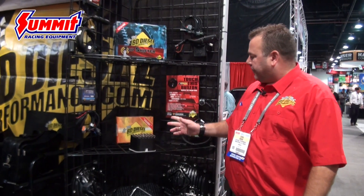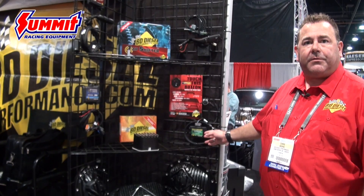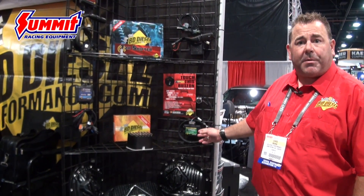I'm Chris from BD Diesel at SEMA 2015, going to talk to you about some of our great new products. The first one we have here is our throttle sensitivity module, available for many applications — Ford, Dodge, Chevy. We also have them for some passenger cars and Jeep applications.